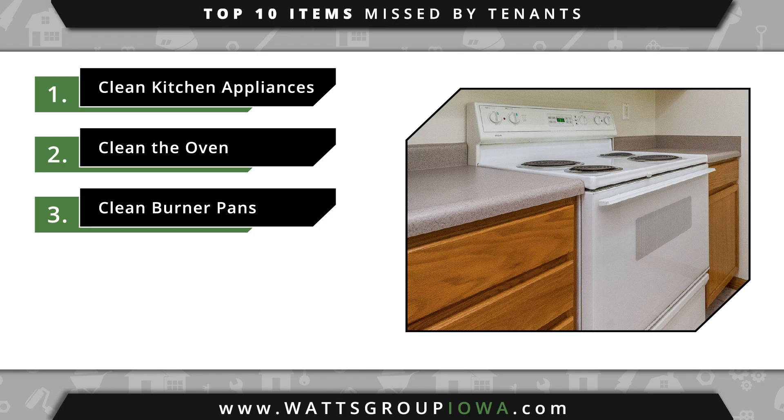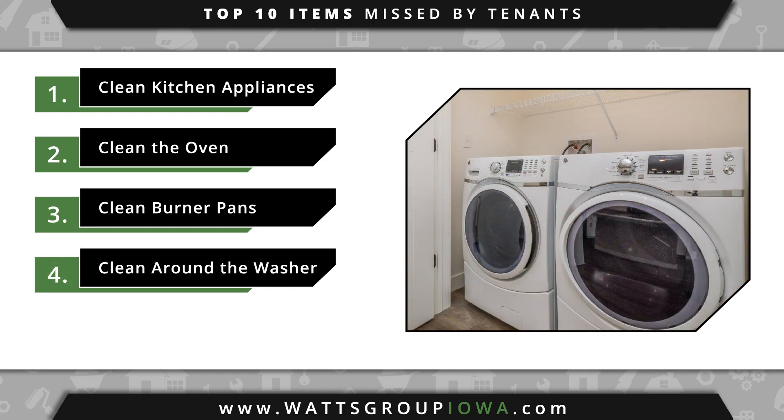Number three, if you don't think you are able to completely clean your burner pans, we'd recommend buying a replacement set. Number four, clean under and behind the washer and dryer. Check your detergent dispensers to see if they need to be cleaned, and be sure to check your lint trap.